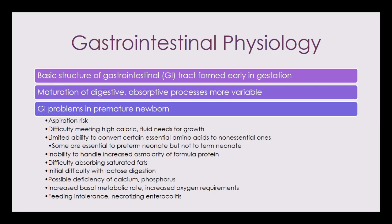From a gastrointestinal standpoint, newborns have a basic GI tract that forms early in gestation, but maturation of the digestive system and nutrient absorption are much more variable. Some GI problems seen in premature newborns include aspiration risks. They have difficulty meeting caloric needs due to immature body systems and the hard work of adapting to extra-uterine life. Typically, we must provide higher calorie formula or supplement breast milk with additional calories.